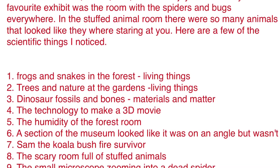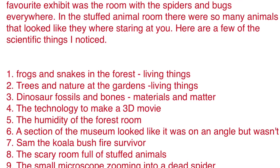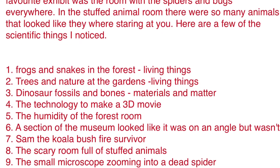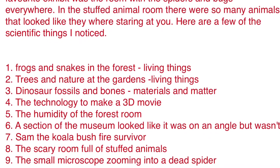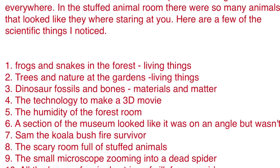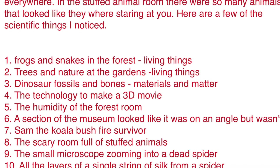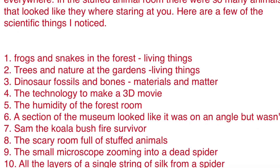Here are a few of the scientific things I noticed: frogs and snakes in the forest, trees and nature at the gardens, dinosaur fossils and bones, the technology to make a 3D movie, the humidity of the forest room, a section of the museum that looked like it was at an angle but wasn't, and Sam the koala bushfire survivor.